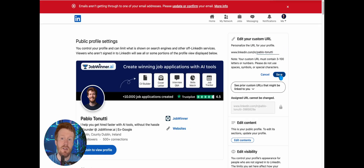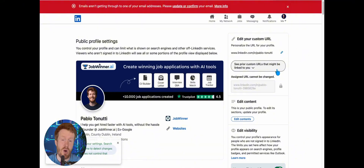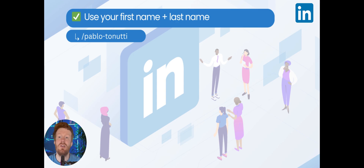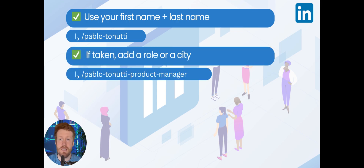To set your custom URL properly, do the following now. First, use your first name plus your last name. If it's taken, add a role or a city, and avoid at all costs numbers and random strings.